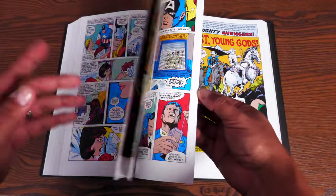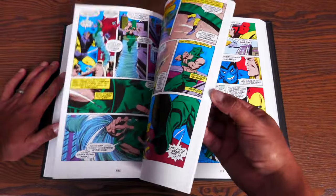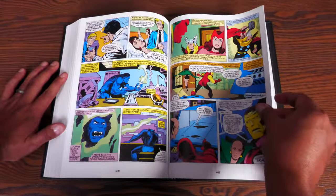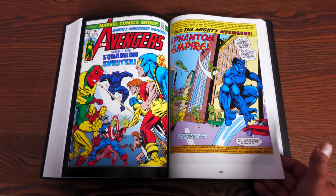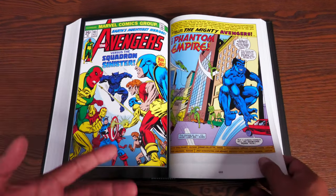Nothing wrong with those other artists — they're phenomenal in their own rights. But there was just something special about George Pérez. It's really cool to go back and read these issues because you start seeing the evolution of this artist. Although in the first issue that he draws, Jim Starlin had to go behind him — because editors demanded it — and redraw the Beast's face. They weren't happy with the way that George drew the Beast.